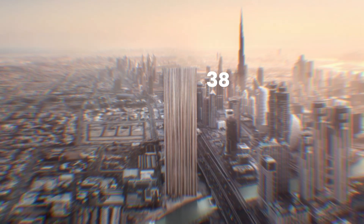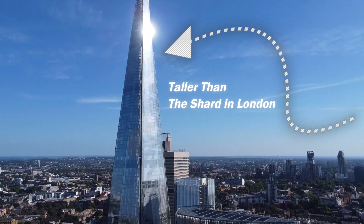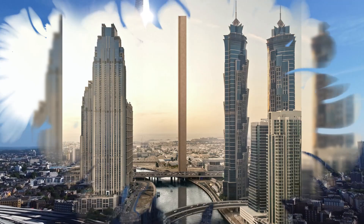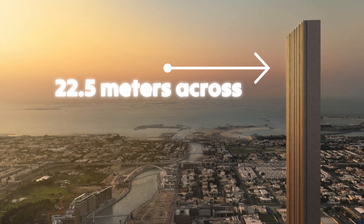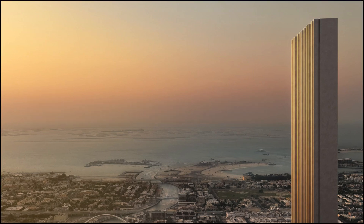Dubai is building a 380-meter skyscraper, taller than the Shard in London, but with a shocking twist. It's only as wide as a small townhouse. At just 22.5 meters across, this is Maraba Vale, one of the thinnest towers ever built in the region.